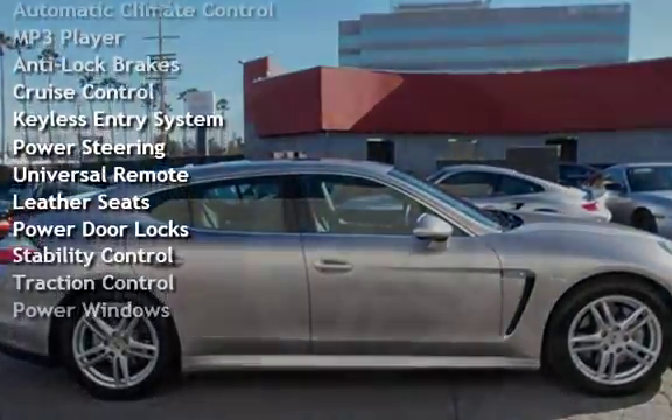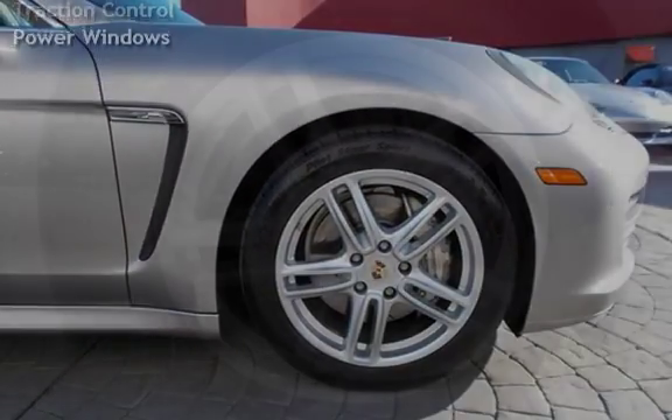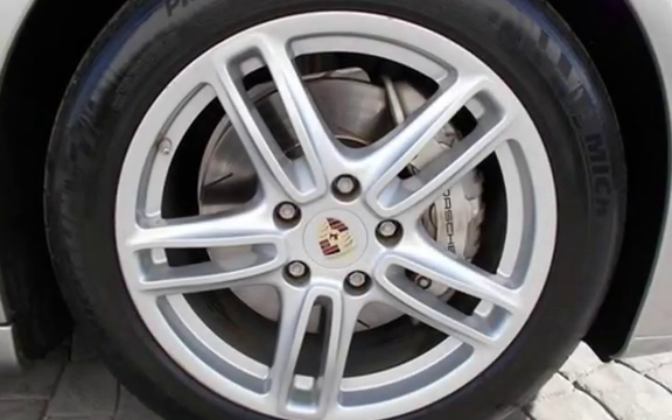Additional features include keyless entry, power steering, universal remote, leather seats, power door locks, stability control, traction control, and power windows.